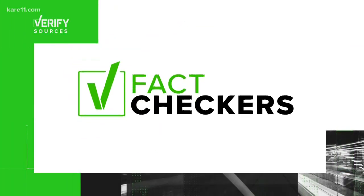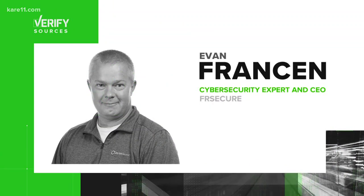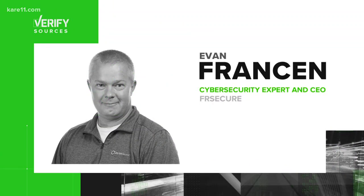To help us verify this, we reached out to Evan Francine, a cybersecurity expert and CEO of FR Secure.